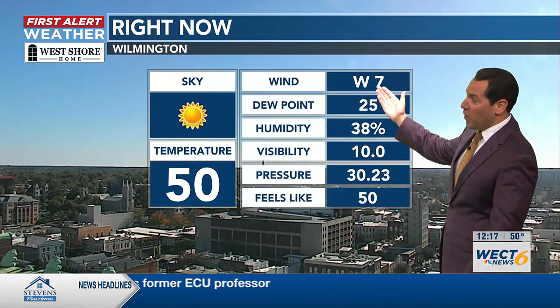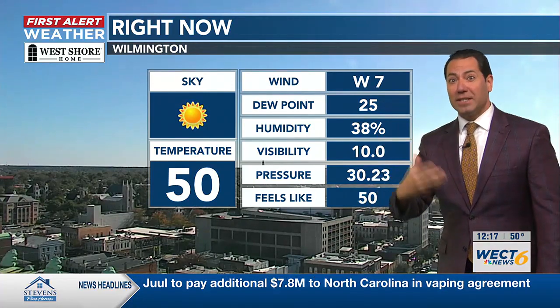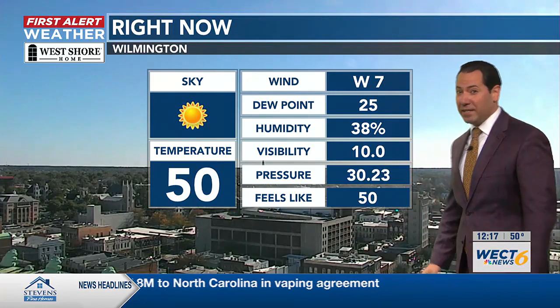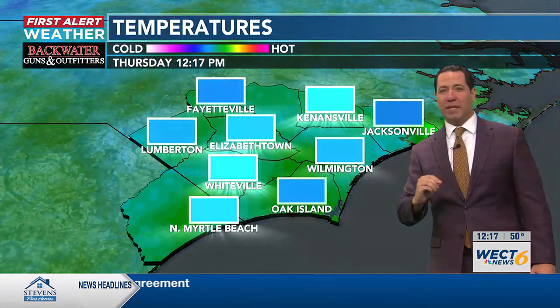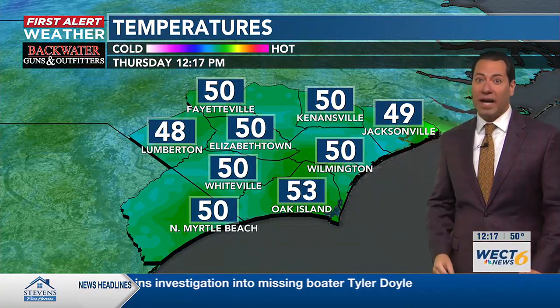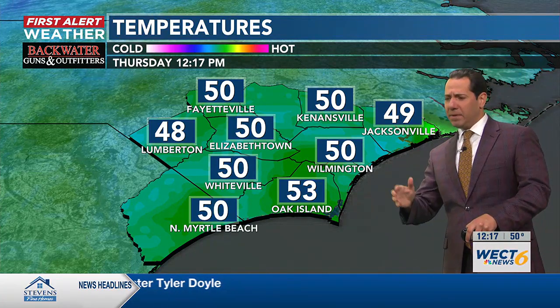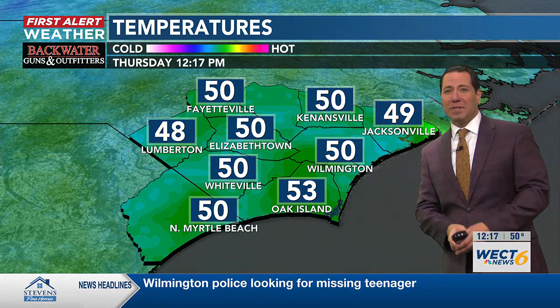Wilmington has officially made it to 50 degrees. There is a light west breeze, single digits on the miles per hour, as opposed to double digits. Yesterday had some gusts in the 20s and 30s, so that sure takes an edge off. The dew point temperature is a razor sharp 25 — you have to cool the air all the way down to 25 to get it to saturate. It's very dry. You know that if you've been getting itchy, or maybe you touch a doorknob funny and get a static electric shock — that can happen when the dew points are low.